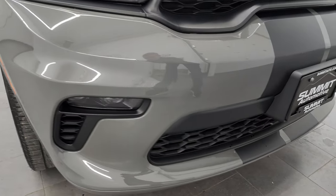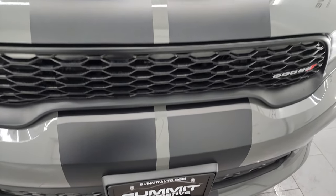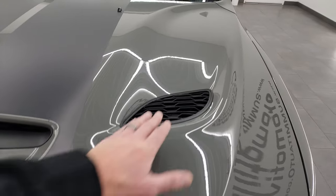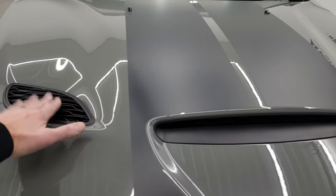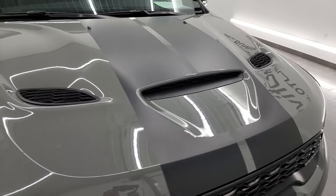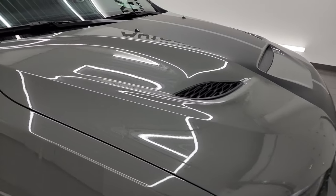Front bumper is absolutely perfect — no dents, dings, scuffs, or scrapes. And you can see those stripes all look really good. This one does have the sport hood on there. These are true cowl heat extractors and cowl induction. This is a $1,495 hood, so that is a nice option on this one. Looks really good.